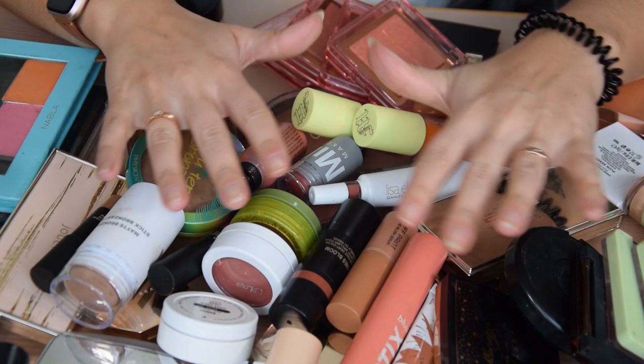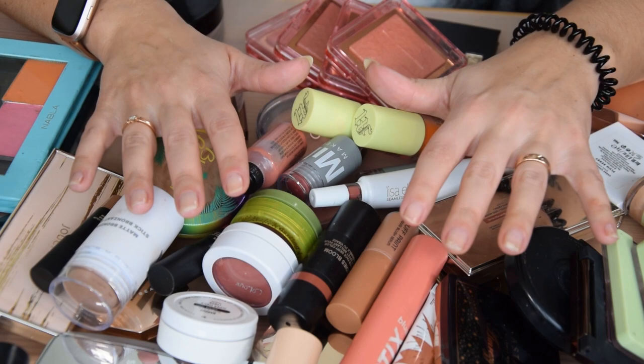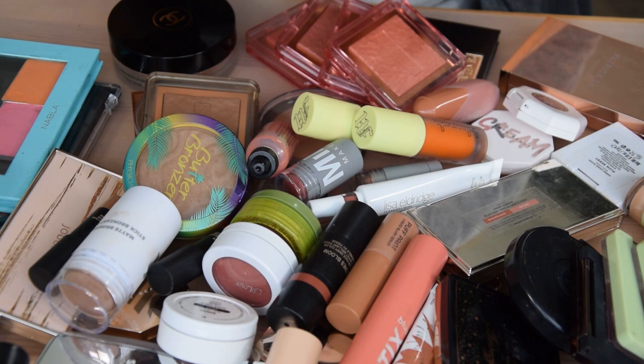Hi everyone, welcome back to my channel and welcome to a cheek product declutter — this covers blushes, highlighters, and bronzers. I've exceeded my storage space for these items so I'm going to have to do a declutter. There's a lot here and I don't know how it will go, but let's get started.